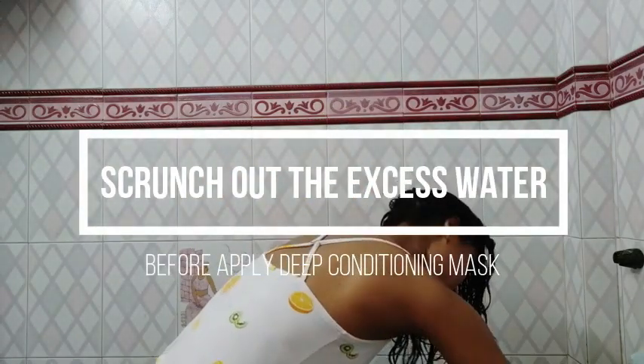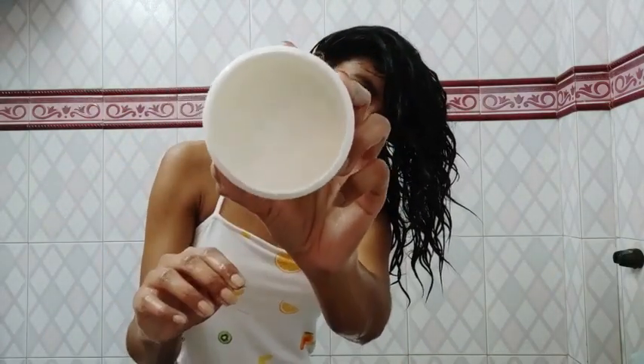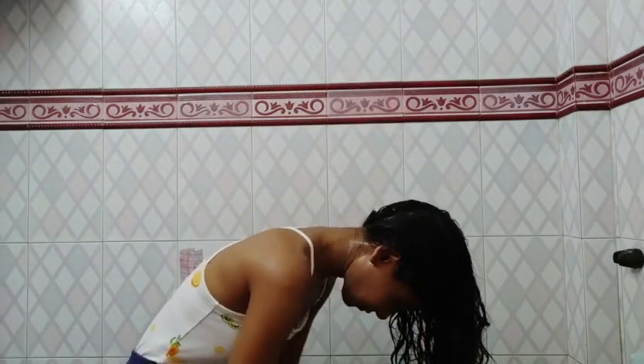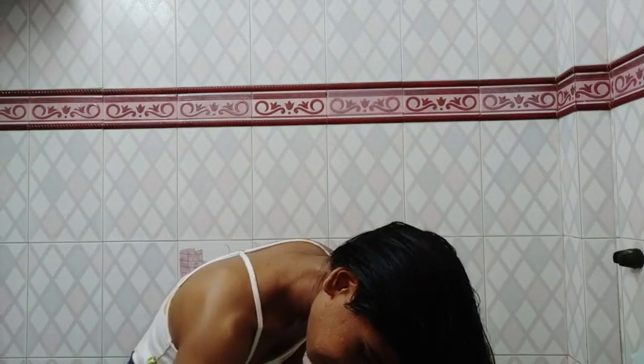Now it's time for the deep conditioning mask. Scrunch out the excess water before applying the mask. The mask claims that it is an intense nourishing treatment that helps to prevent frizz for luscious, touchable curls and waves. This mask has a high level of nourishment and a great slip which helps in finger detangling your hair.